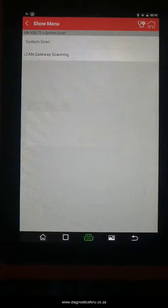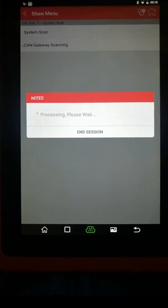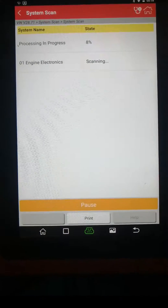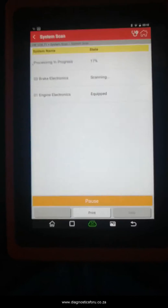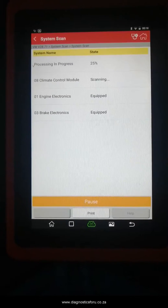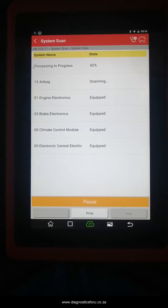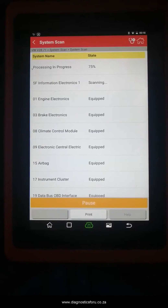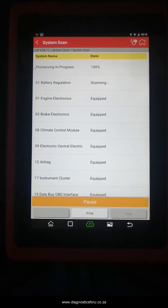Let's just do a system scan to see what systems it can access. Remember, this is a 2021 VW. VW actually said that the software is very new, so not any machine can enter it — but it does enter.